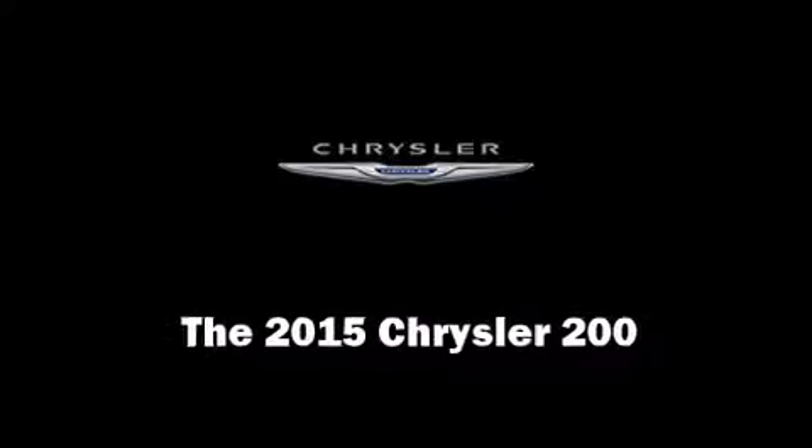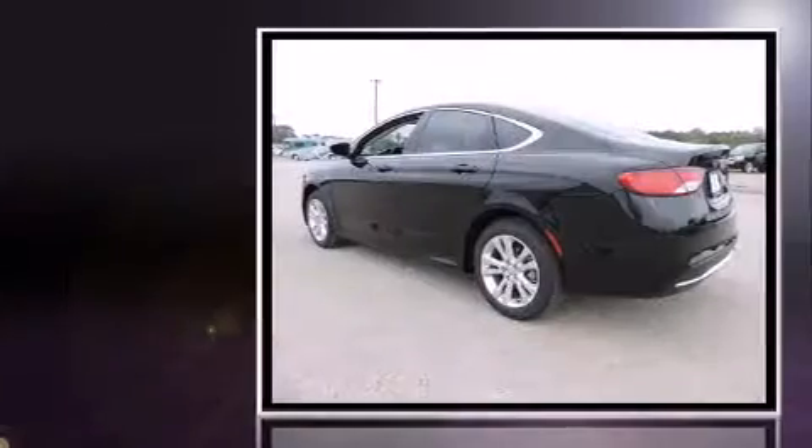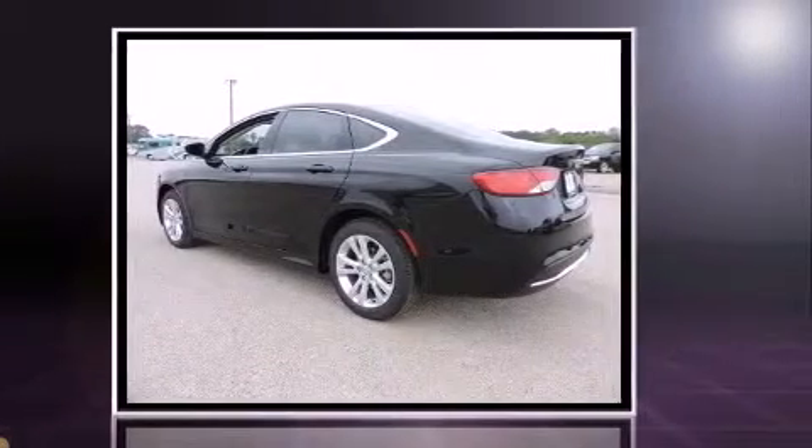Outstanding design defines the 2015 Chrysler 200. It features an automatic transmission, front-wheel drive, and a 2.4-liter four-cylinder engine.